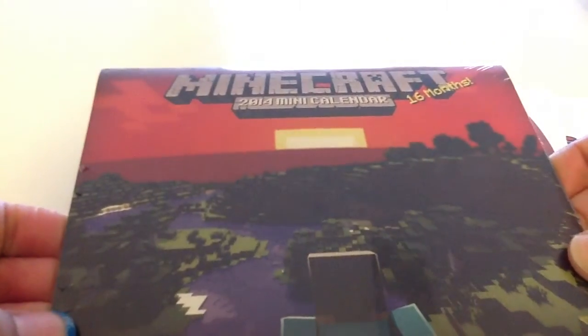And the last thing you get for the January box is a Minecraft calendar. I don't play Minecraft, I don't even care for the game, but I thought it was pretty cool. It comes with those designs, which I think are pretty funny.